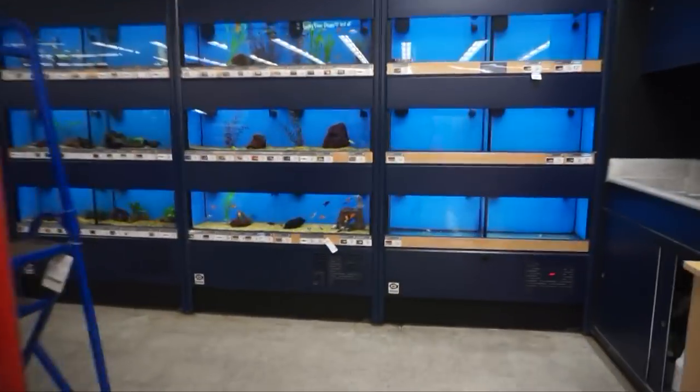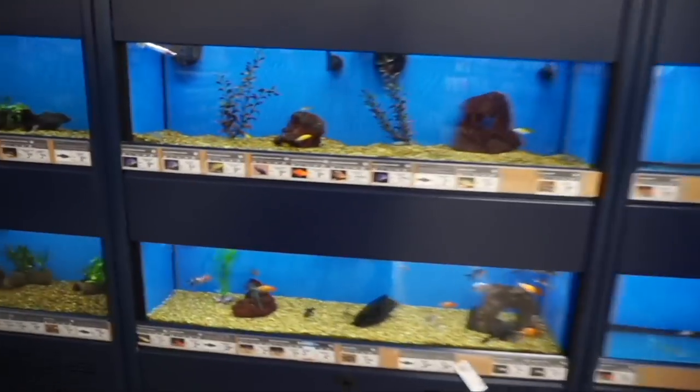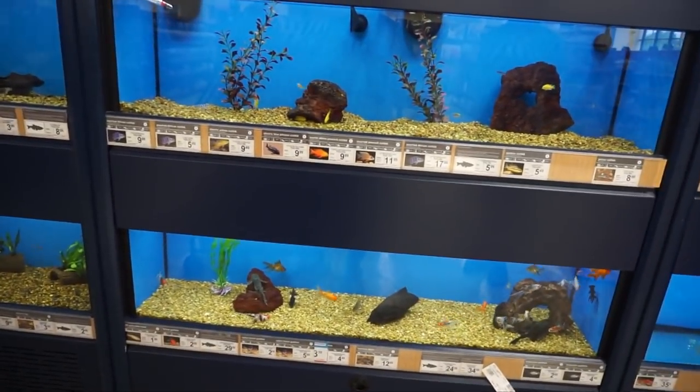Oh, they don't even have any. They don't have feeder fish. Other pet store. Alright, let's go.